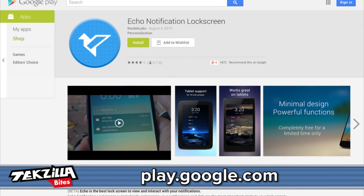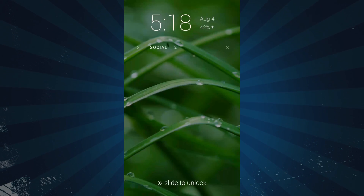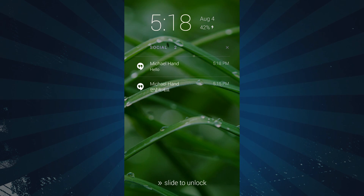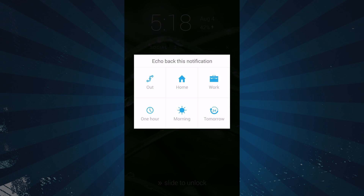A new lock screen fixes that by letting you snooze those notifications till a specific time or when you get into the range of a certain place. It's called Echo Notification Lock Screen — a free beta app available in the Google Play Store. It can work with your security settings, so I tend to keep my PIN code on at all times. When you see notifications on the Echo screen, you can tap them to go right into the app, swipe left to remove them, or swipe right to make the notification echo back.